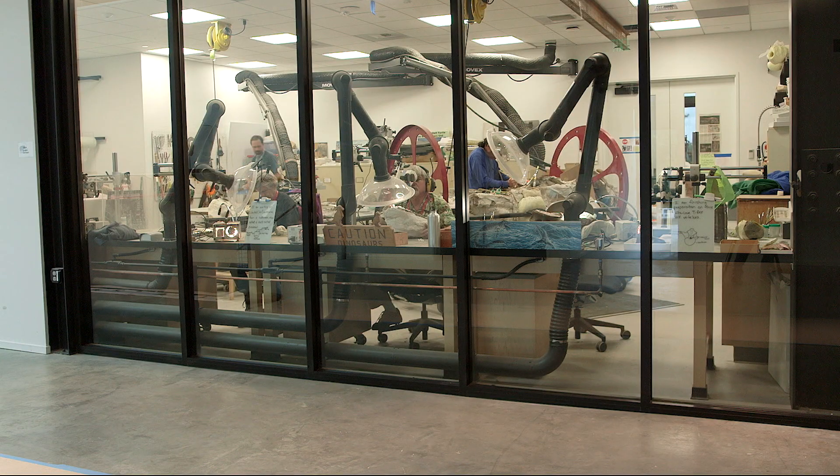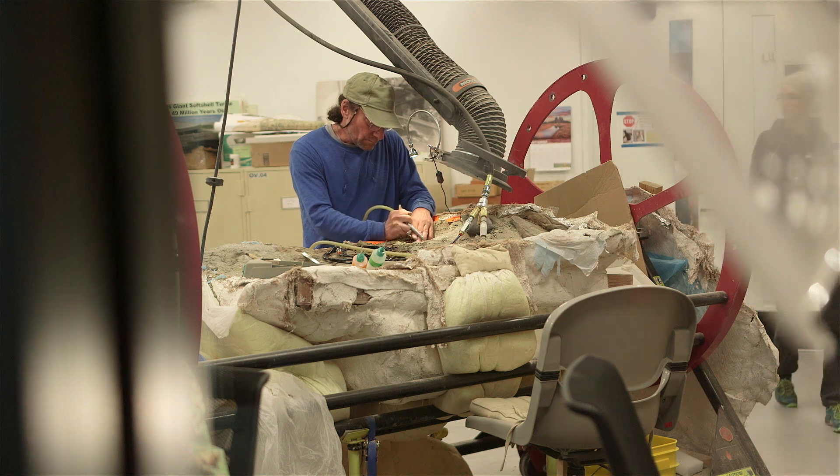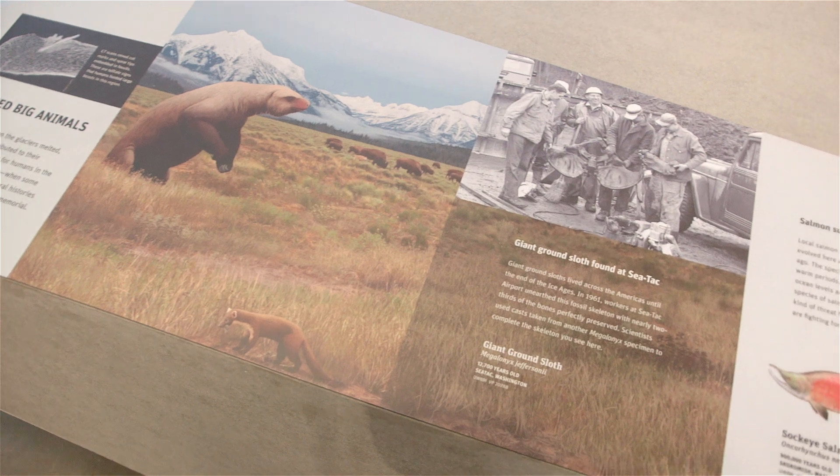We will have opportunities for the public to come, enter our space, see what's going on, and interact with the researchers. You could come here and ask all these crazy questions to experts — perhaps you want to know more about Pacific Northwest natives from the ice age faunas.